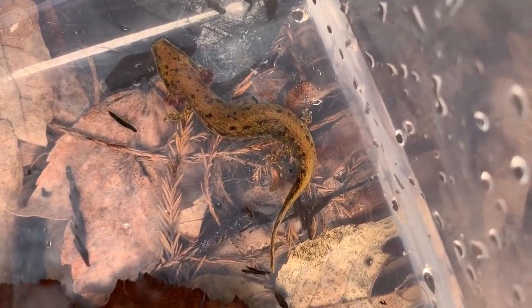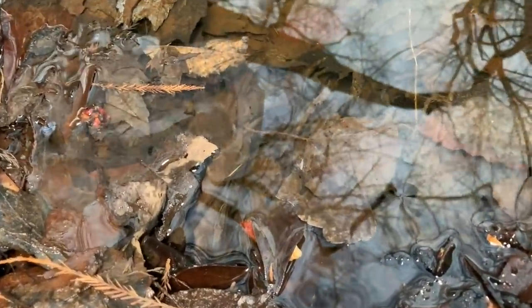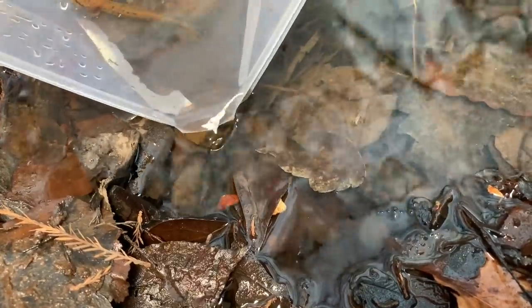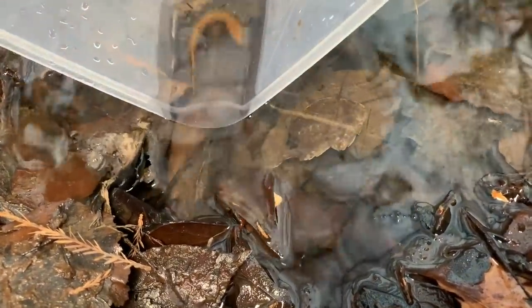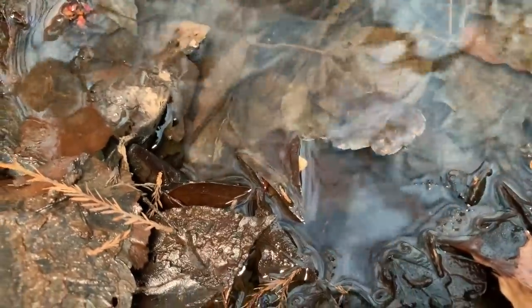All right, ready when you are — where are you going to put him? Right here in the front. Let's see — alright, straight down into the pack.